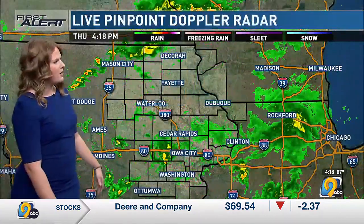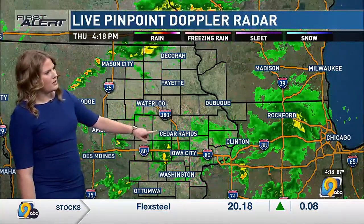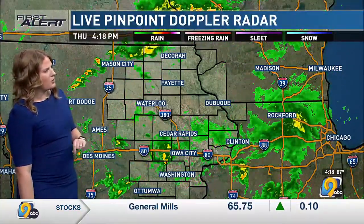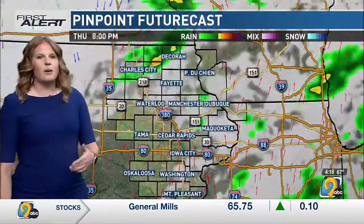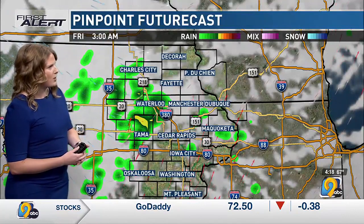Here's a live pinpoint Doppler radar. A couple of bands of showers moving through, headed towards the Iowa City area, Cedar Rapids, and another band off to the north as well. We'll continue to keep those around through the evening, but much more scattered than we had this afternoon and this morning.